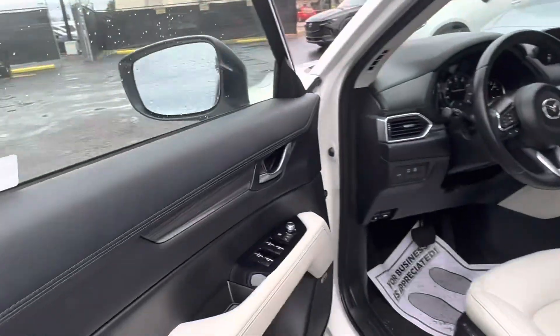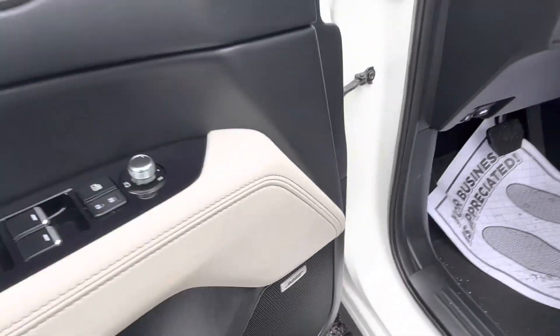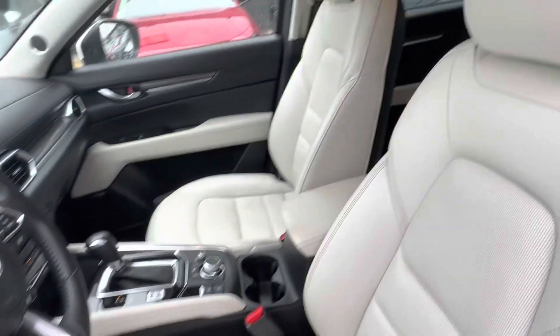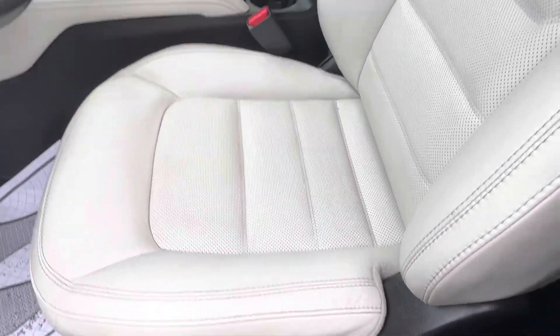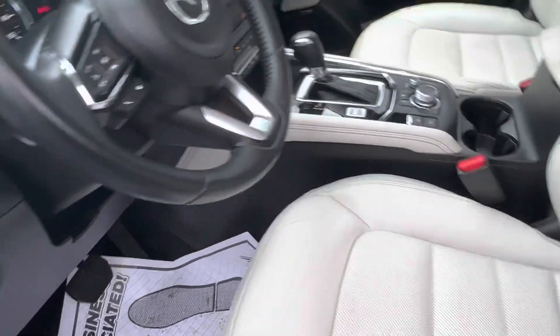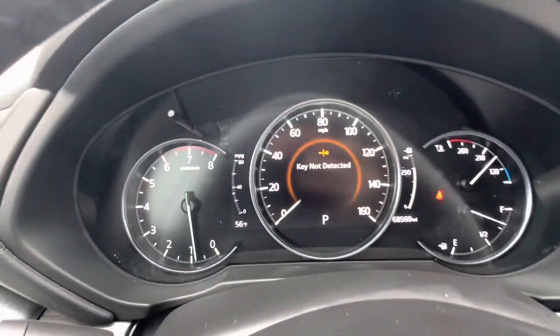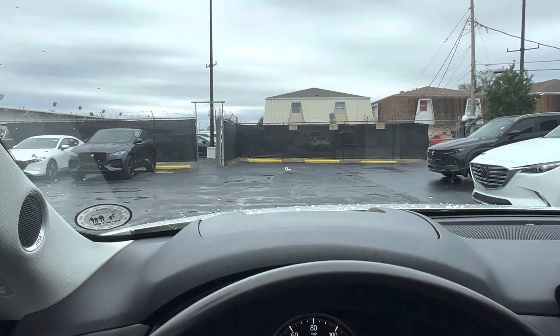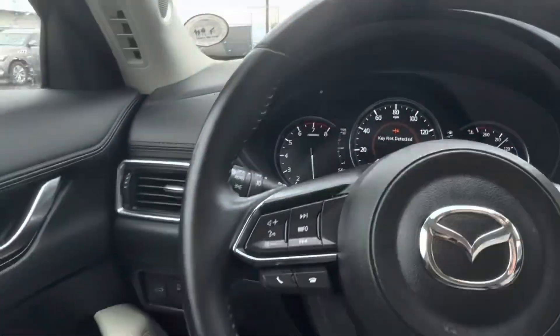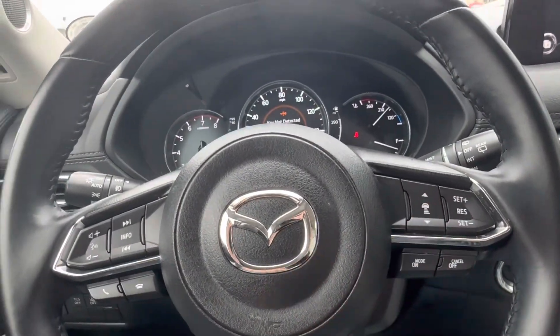Hopping into the interior of the vehicle we see that we have nice veneer accents as well as the upgraded Bose audio system. Taking a look at our seats we see that we have white seats with seat memorization that are fully electronically controlled, heated and ventilated with a perforated leather design going down the center. Taking a seat inside we see we have a large digital display located just behind the steering wheel as well as a heads-up display which projects onto the windshield.